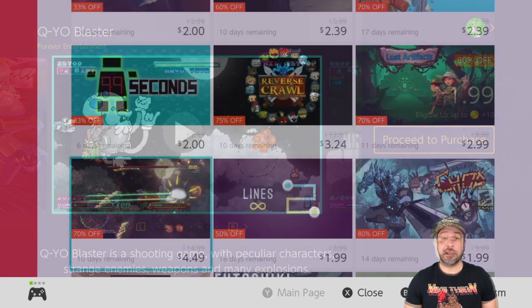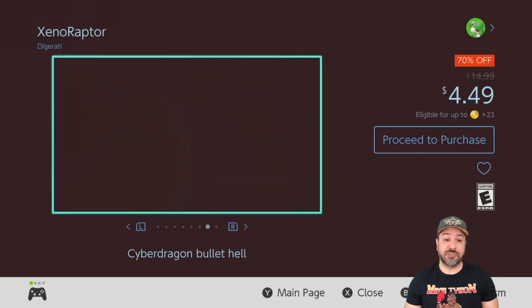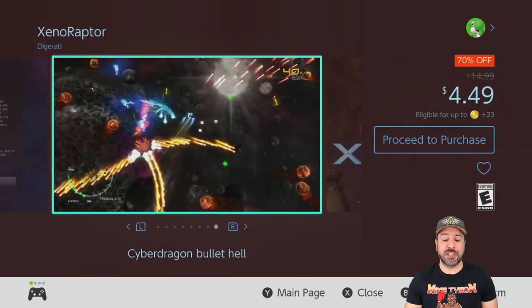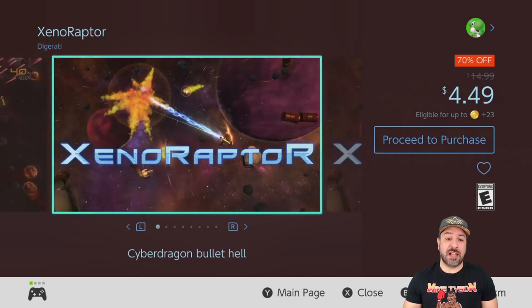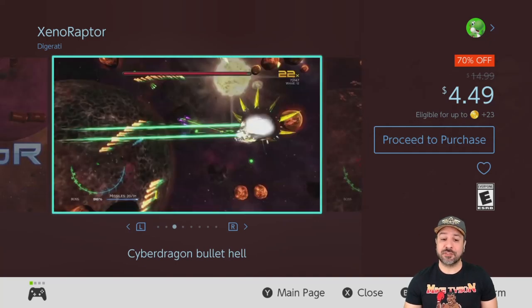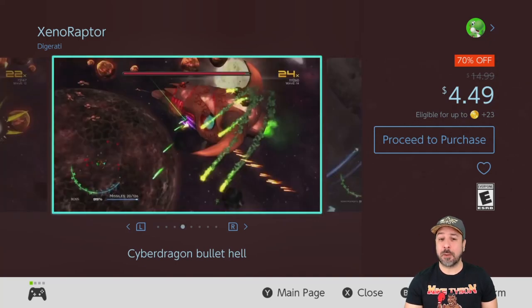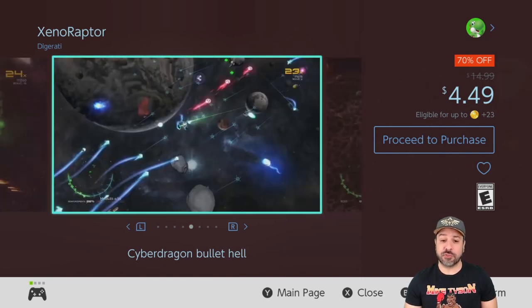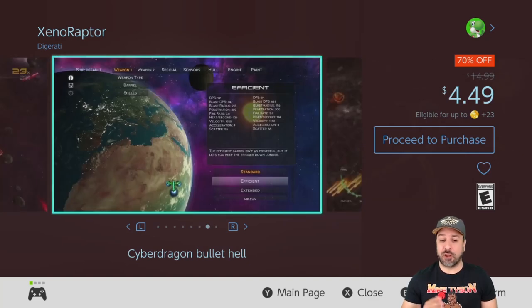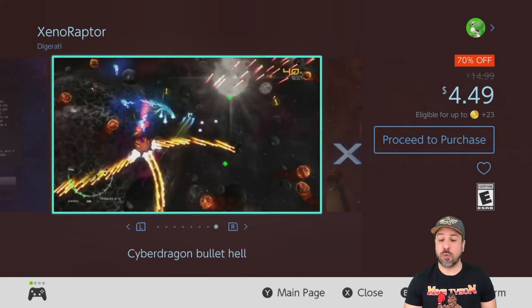Another great game on sale this week is Xenoraptor, which is a blend between a 2D and 3D twin stick shooter. It's 70% off at only $4.49 and has some really amazing visuals. If you like twin stick shooters and don't know what to play right now, give this one a try. It's not a very long game but it is definitely worth it when it's on sale at only $4.49.